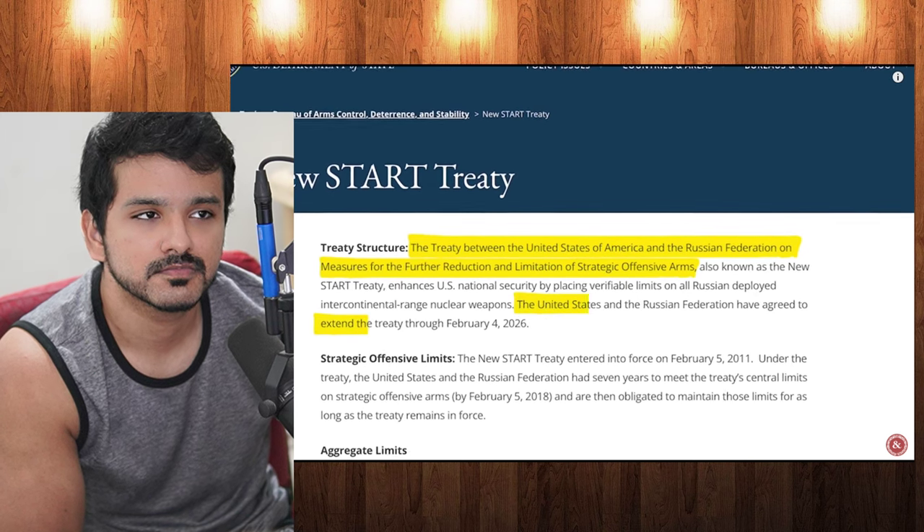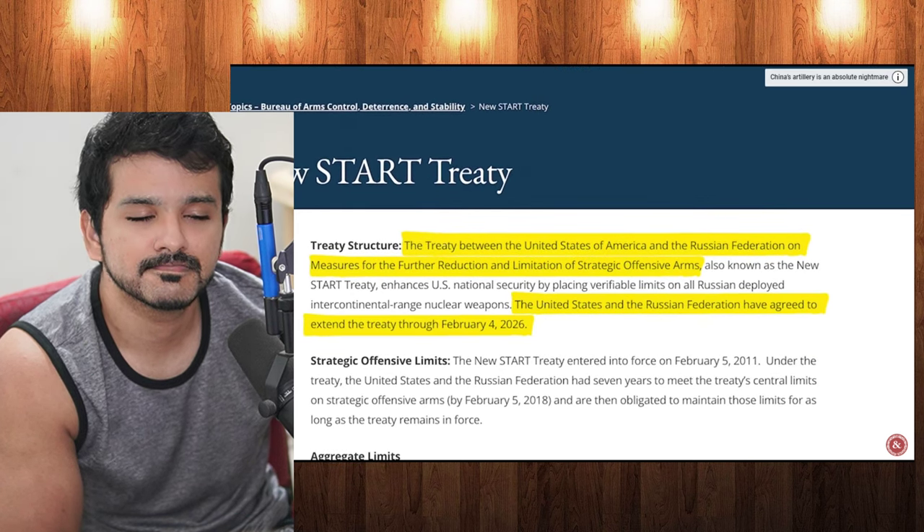However, to try and bring down global tensions, the United States and Russia signed the New START Treaty in 2010 — actually one treaty they agreed to renew until 2026. Wait — they're going to agree on that after everything that's happening? I highly doubt Russia will agree to that now.